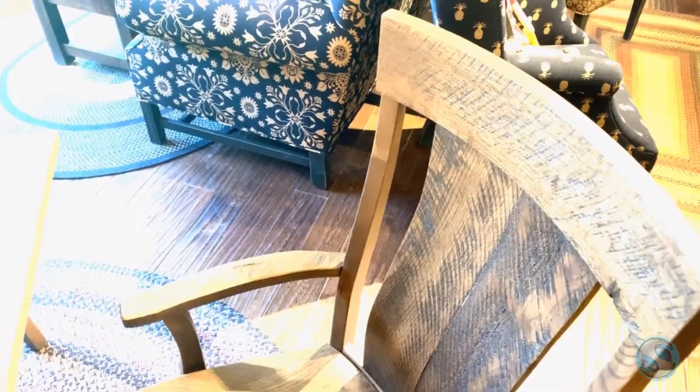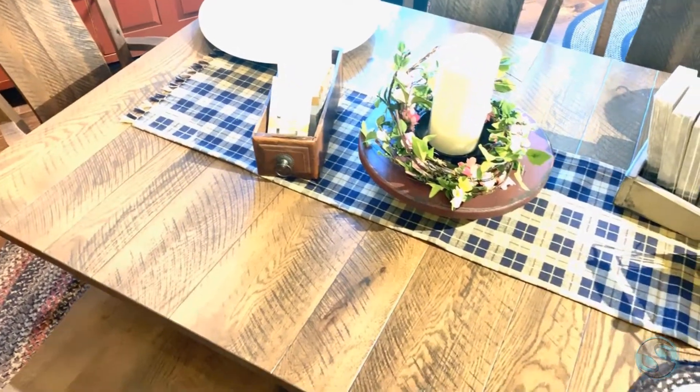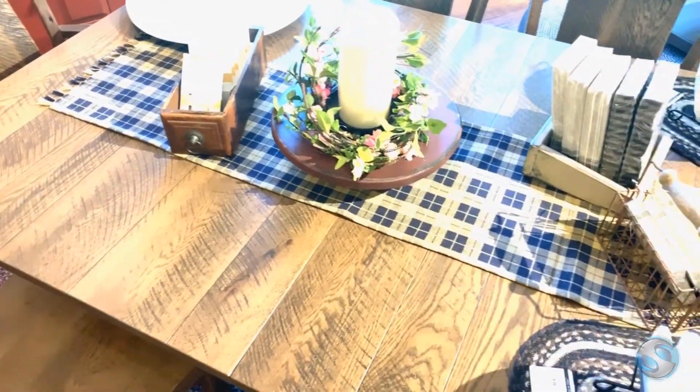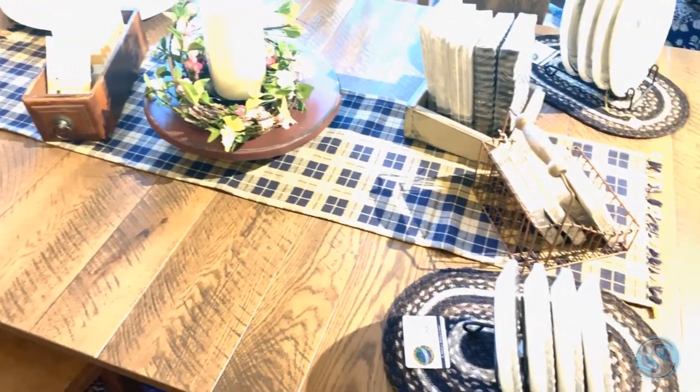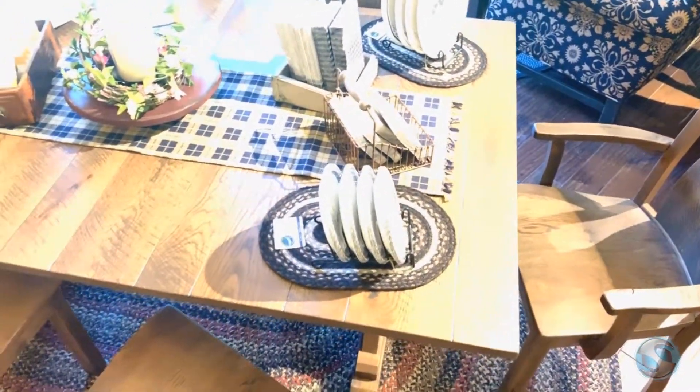Just a really gorgeous table. The chairs are extremely, extremely comfortable with a double curved back. This table has up to four leaves, and if you're just looking for something that has character but that beautiful country charm, look no further. This is your table.